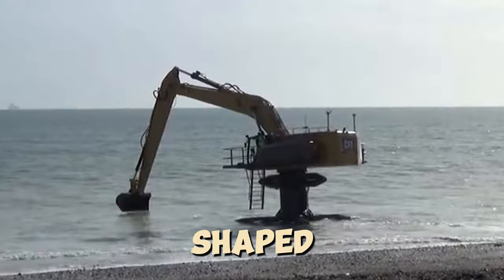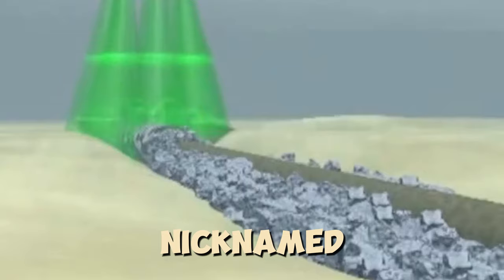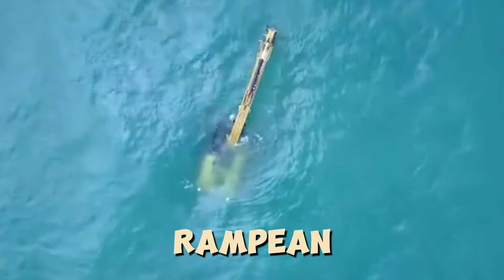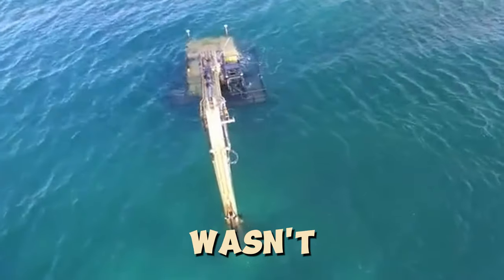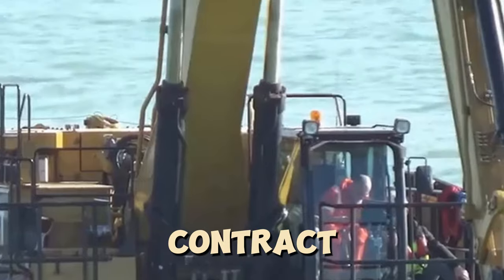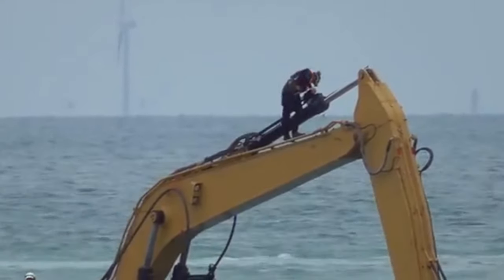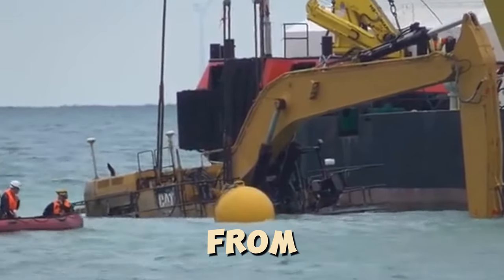Check out this uniquely shaped CAT-374DL excavator, nicknamed Moby-Dig, entering the ocean to clear the construction site for the UK's Rampion Wind Farm. This excavator is equipped with sonar to scan the seabed and a support vessel for workers. However, the plan didn't always go smoothly — just hours before the contract work was about to be completed, the excavator got stuck and sank in a soft spot on the seabed.